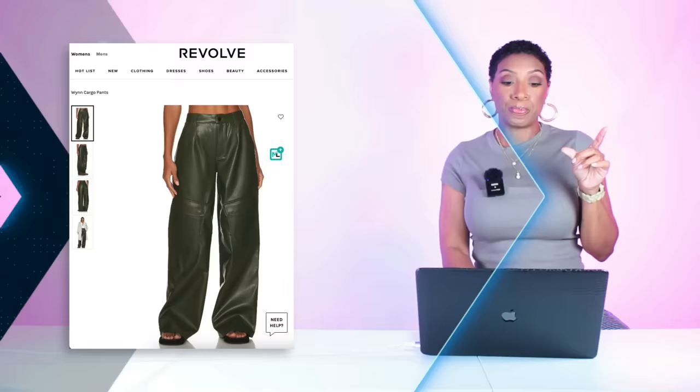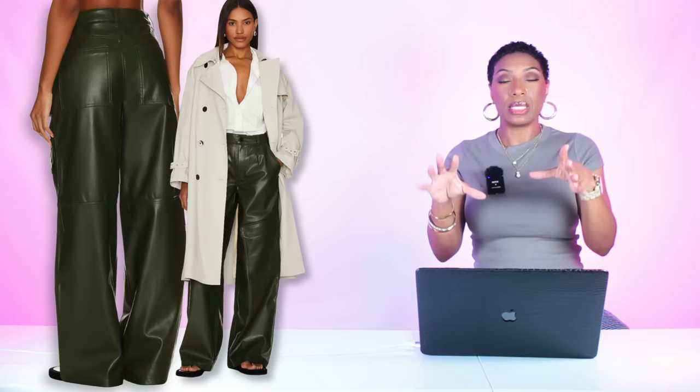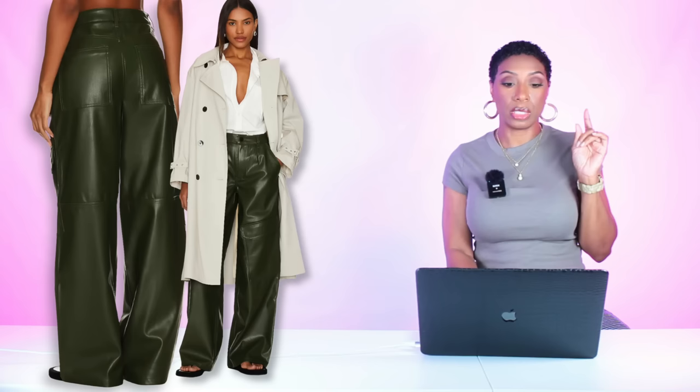Also at Revolve, there's another pair called the Win Cargo Pant, coming in at $98, sizes 23 to 32. These are a little bit more of a deeper green with a cargo pant fit — but it'll still definitely work because you're going to have that slim-line tank top on the top half and these more relaxed-fit pants on the bottom, so the silhouette is still intact.